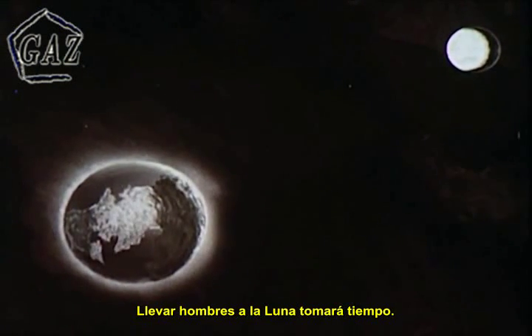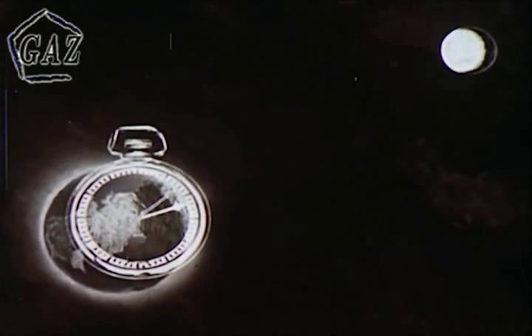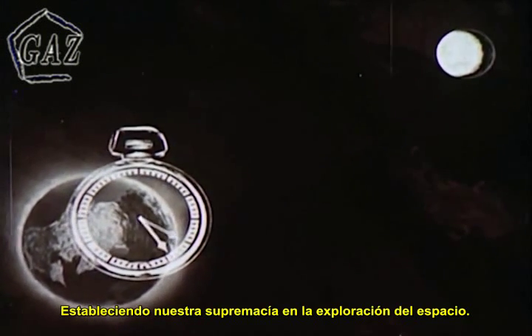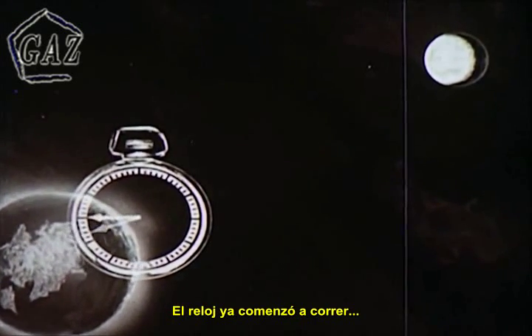Getting men to the moon will take time. It will happen in this decade, establishing our preeminence in space exploration. The clock has already started.